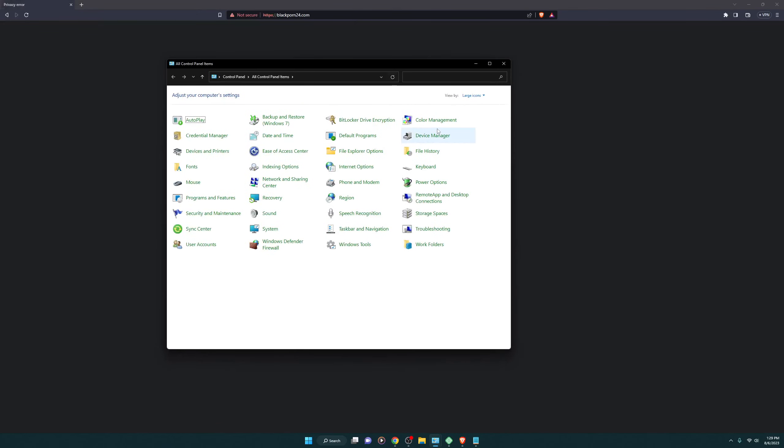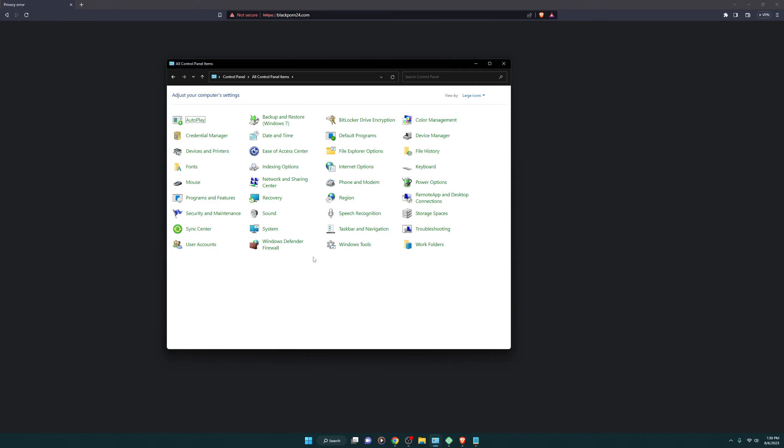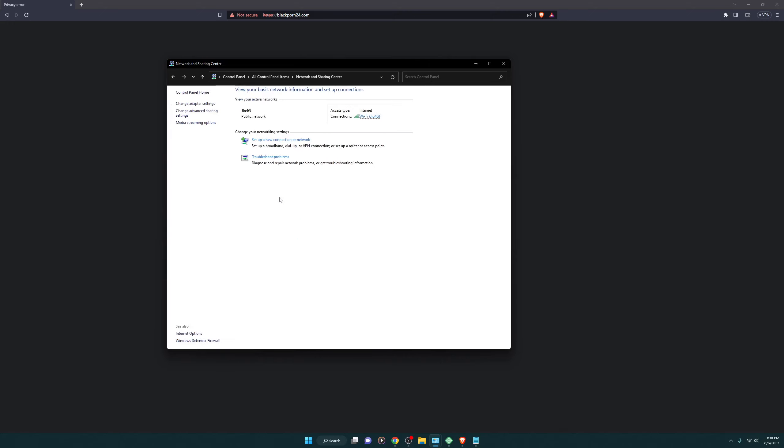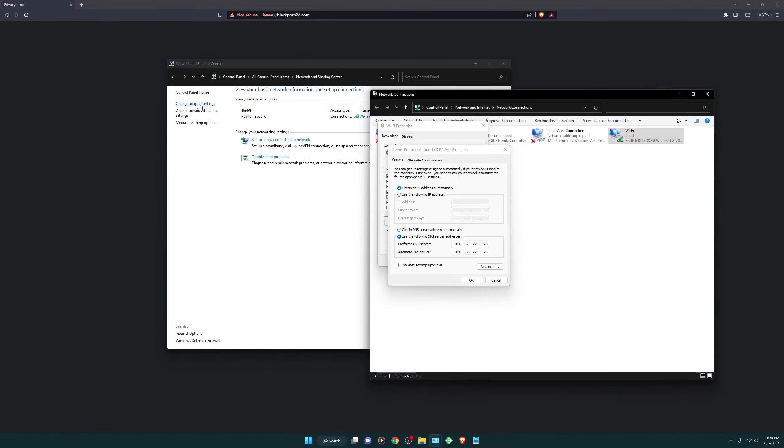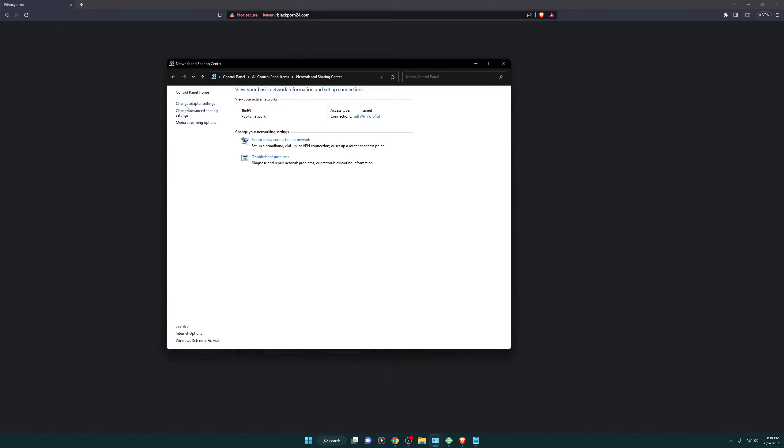This is Windows 11, so in your case the system looks like this. You want to switch the view to large icons, and then you need to choose Network and Sharing Center. Then click on Change Adapter Settings.